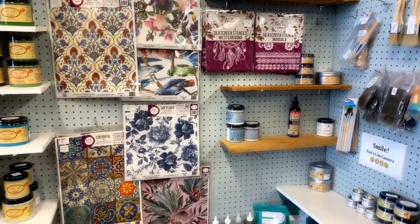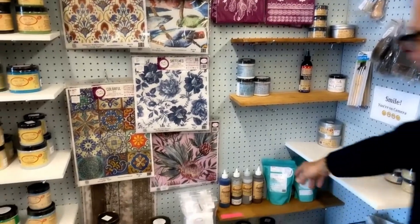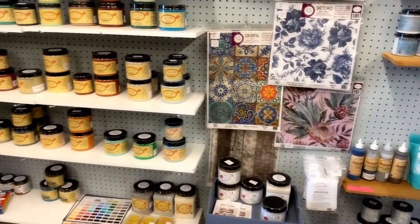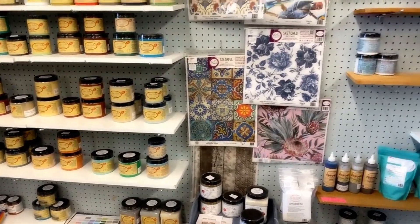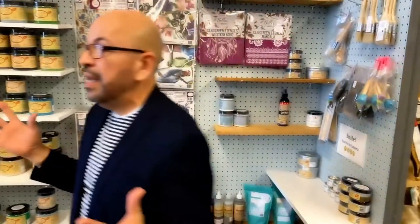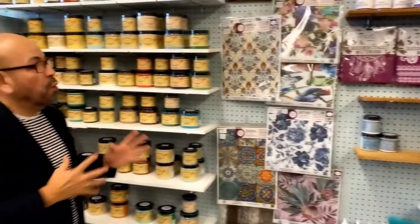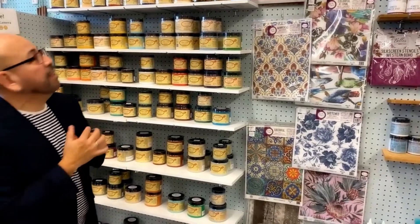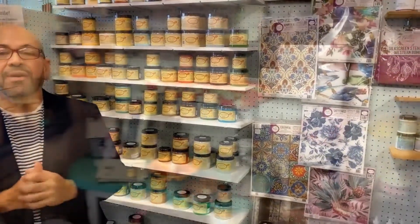We have the brushes, the sponges, and other items that you can buy. Again, this is from Dixie Belle Paint Company, located here in Leon Valley in San Antonio, Texas. So if you have anything that you want to redecorate — either your home or any furniture — come and see us here at Dixie Belle Paint Company.